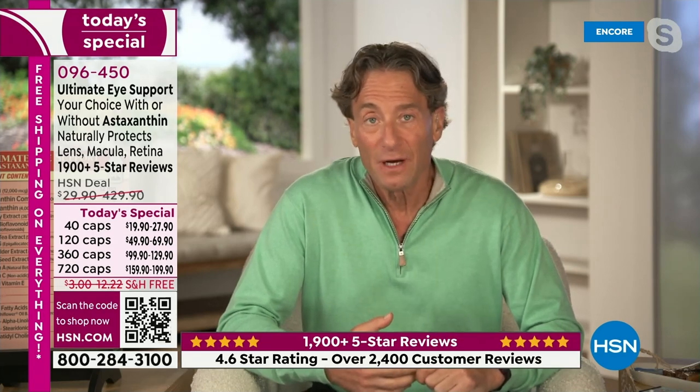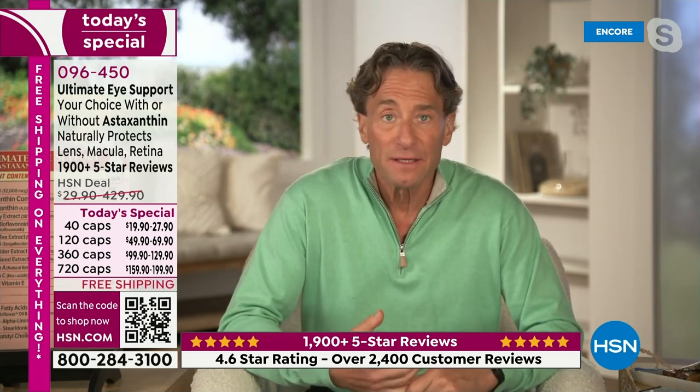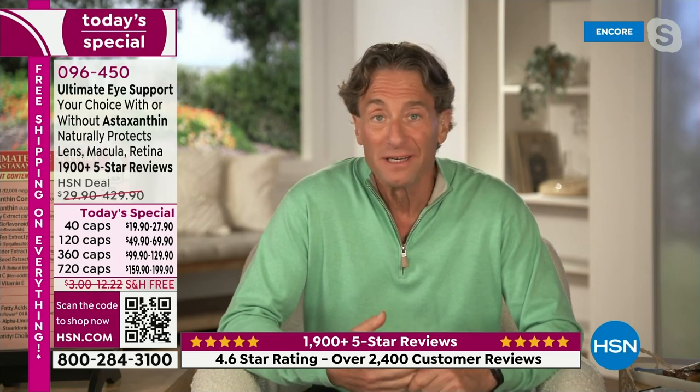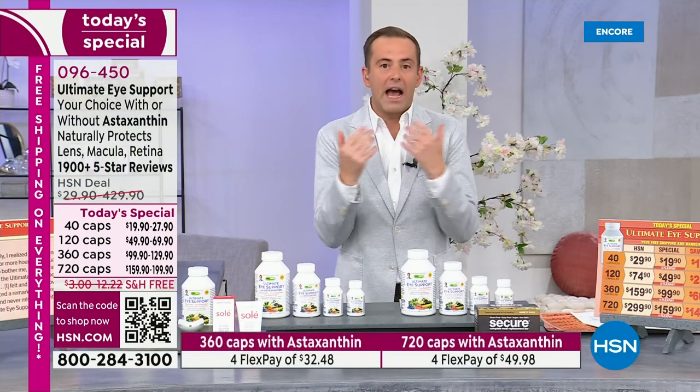We could do it by diet, but unfortunately even if we do the best we can, which most Americans can't, zeaxanthin is still in scarce supply. So if you want to give your body what it needs to take care of your vision, you'd need to drastically change your diet, which really isn't practical. Or you get a product like Ultimate iSupport. Unfortunately there's only one Ultimate iSupport. I have some charts in a second that you'll see just how dramatically different it is from any of the typical eye supplements on the market.